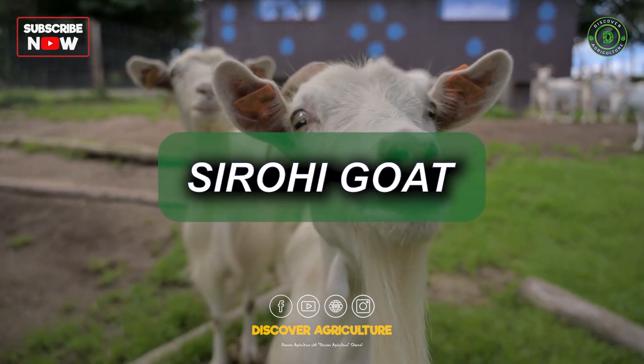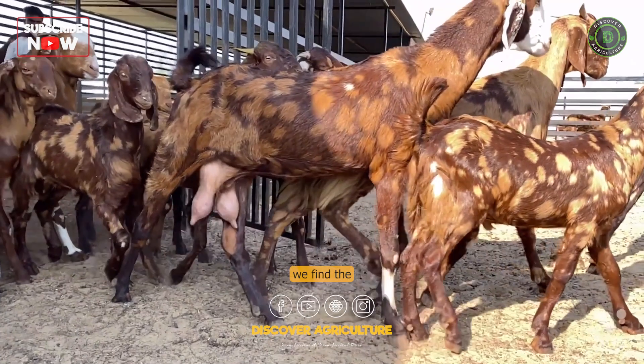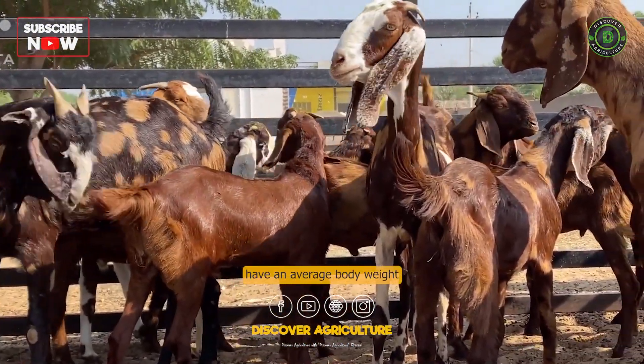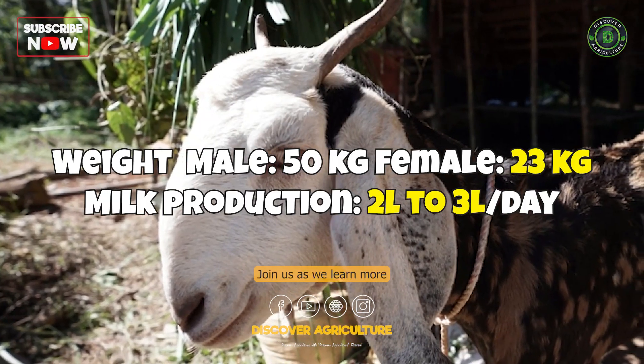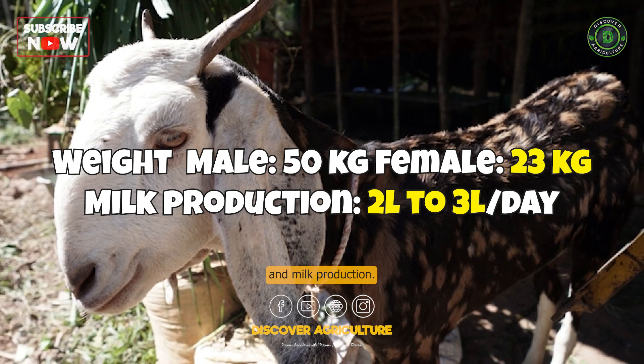In the states of Rajasthan and Uttar Pradesh, we find the Sirohi Goat breed. These goats have an average body weight and are known for giving birth to twins. Join us as we learn more about their unique characteristics and milk production.